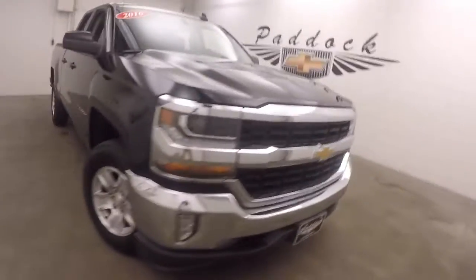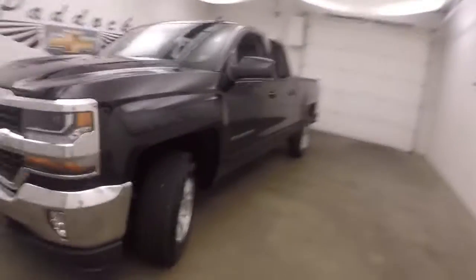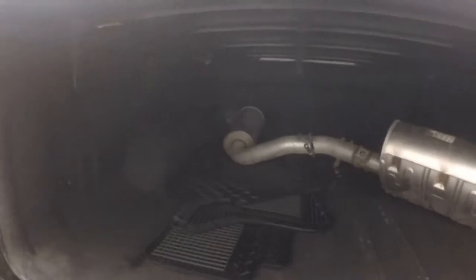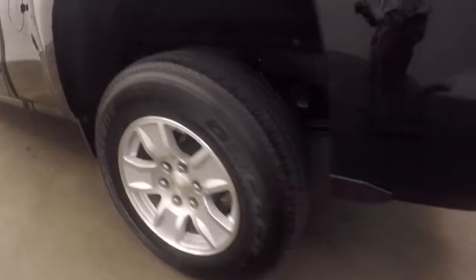2016 Chevy Silverado 1500, nice black paint, nice alloy wheels, good tires, does have a soft tonneau cover. Walking around the back, this truck has an aftermarket exhaust. In the bed you do get your stock exhaust. The bed's in great shape, nice drop-in bed liner, nice alloy wheels, and each wheel has a wheel lock on it.